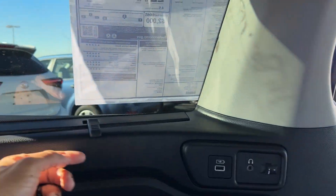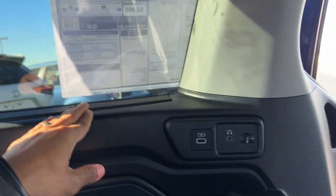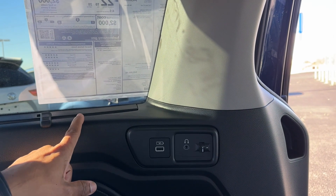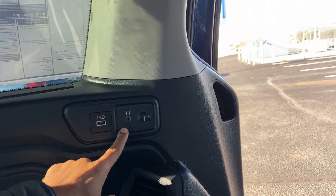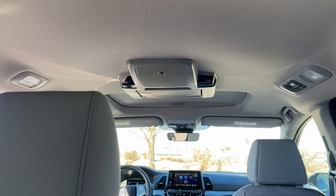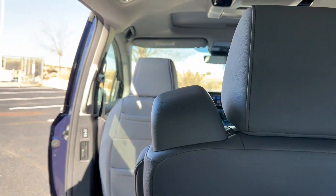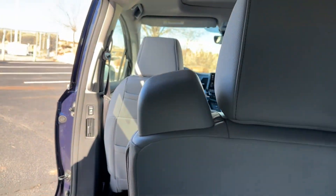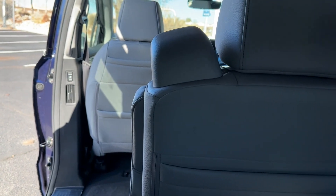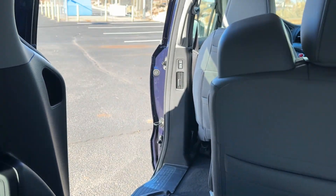The Touring also adds a sunshade for the third row — the EXL only has it on the second row. The EXL does have a power outlet back here but won't have the USB port or the headphone jacks since it doesn't have the rear entertainment system. This is why the Touring trim is popular — a few years ago you could get an EXL with navigation and rear entertainment, but Honda ended that and made those standard on the Touring, so this trim level is important for a lot of buyers.